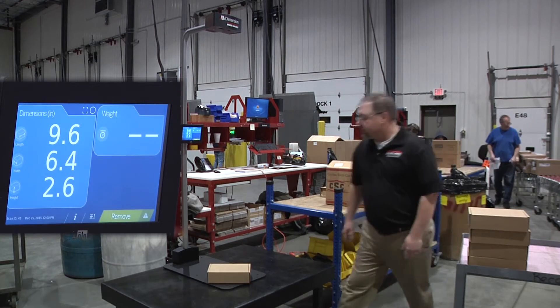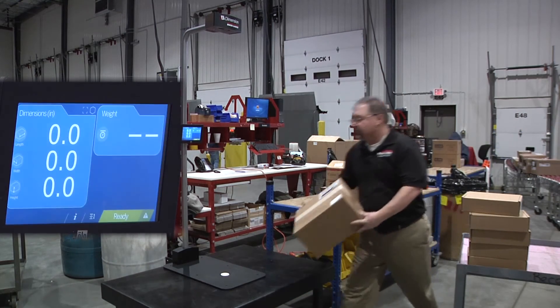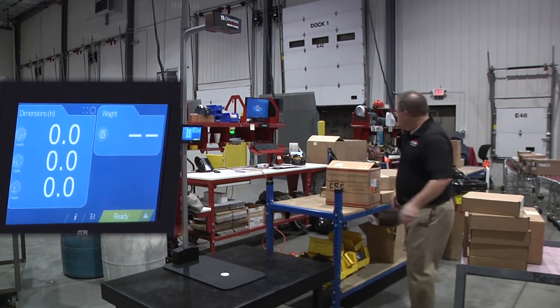In an industry leading .2 seconds, NTEP certified dimensions are calculated within .2 inches of accuracy. Irregular shaped packages and uneven shapes are dimensioned within an NTEP certified .5 inches of accuracy.